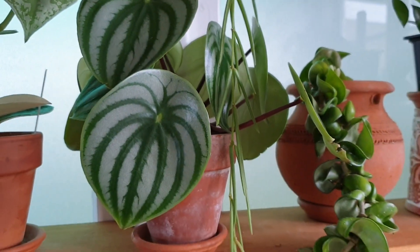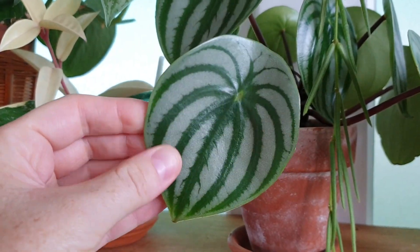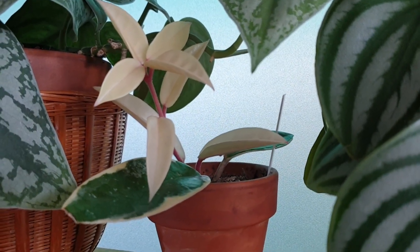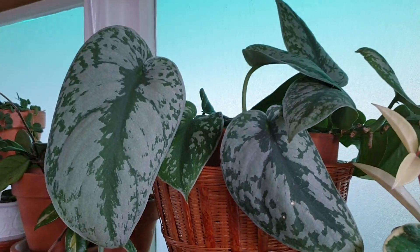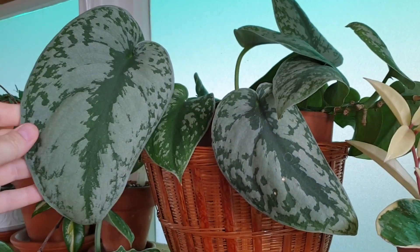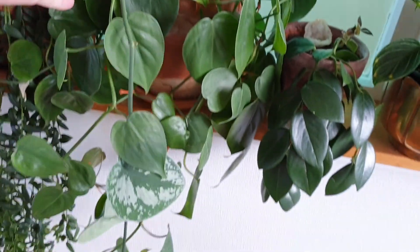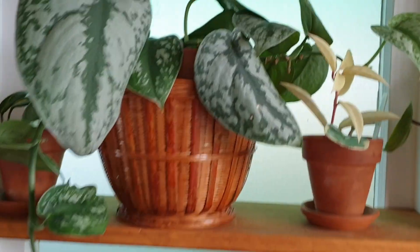This is my beautiful Peperomia watermelon, absolutely love this beauty, love the pattern on the leaves, so pretty. Next to that is my Hoya crimson queen with this beautiful fully white stem. Next to that is my Scindapsus pictus exotica. I love this leaf, it is huge, it is my favourite leaf. And this guy is trailing all the way down. I have actually also cut this back multiple times as well.